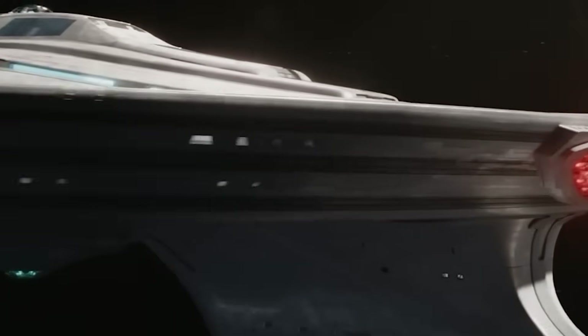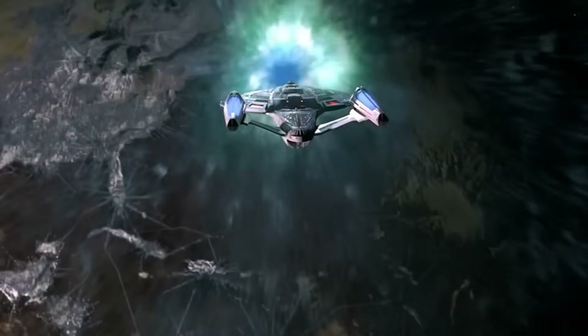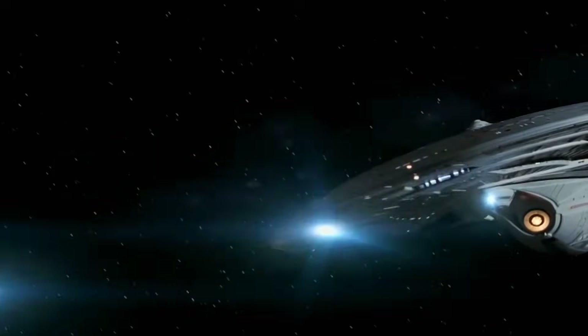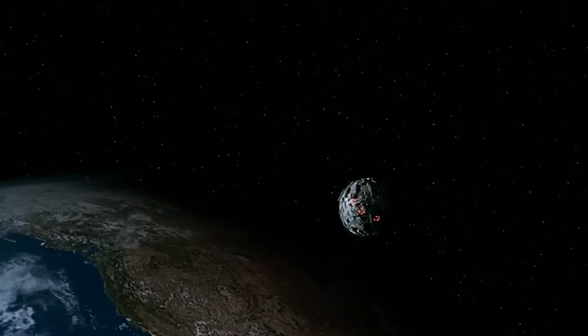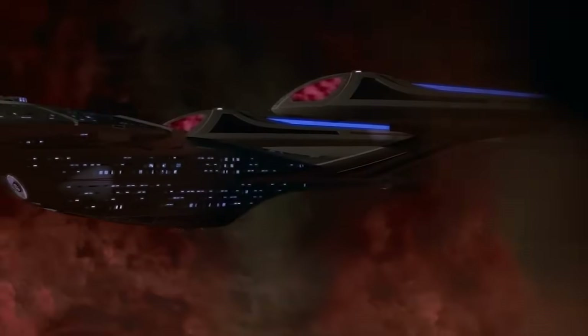Yet the warp drive remains a symbol of what science fiction does best. It doesn't just entertain — it inspires. It presents problems we can't yet solve and dares us to try. The warp drive is impossible today and maybe will be forever, but it continues to push the limits of imagination and physics alike. Star Trek's warp drive may be fictional, but its impact on real science is genuine. It reminds us that some of our most amazing technological advancements started with a question, a dream, and even sometimes an inspiring sci-fi story.